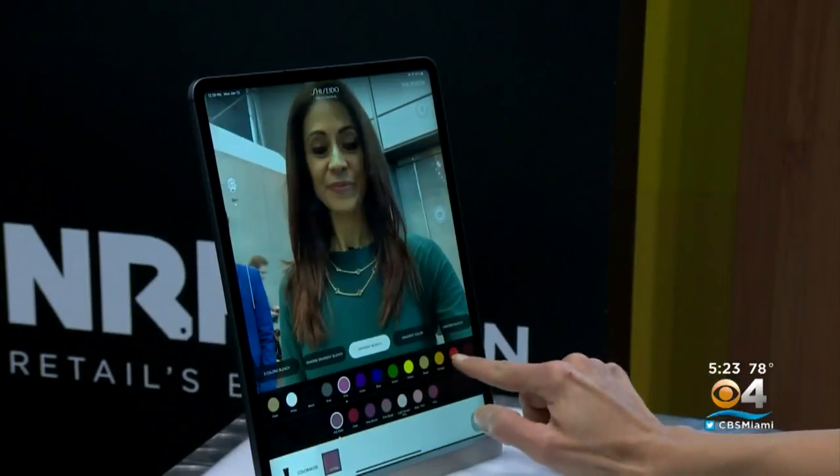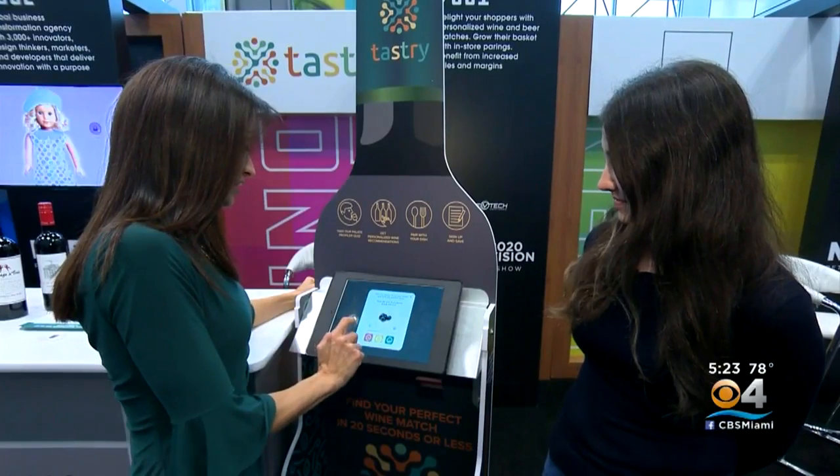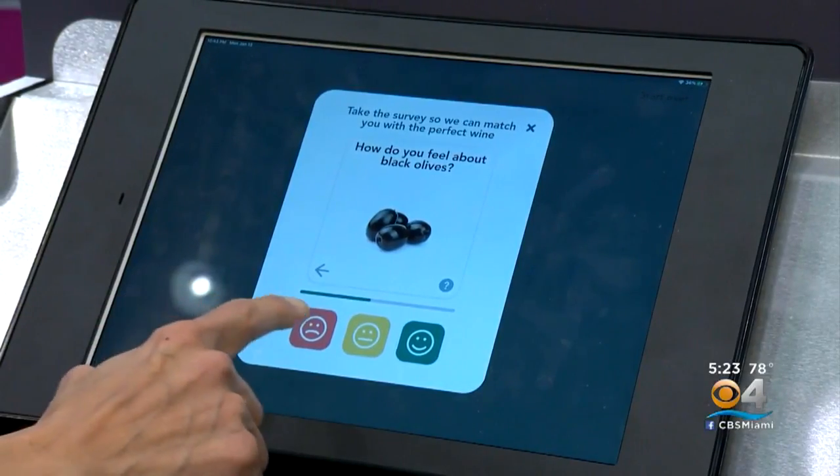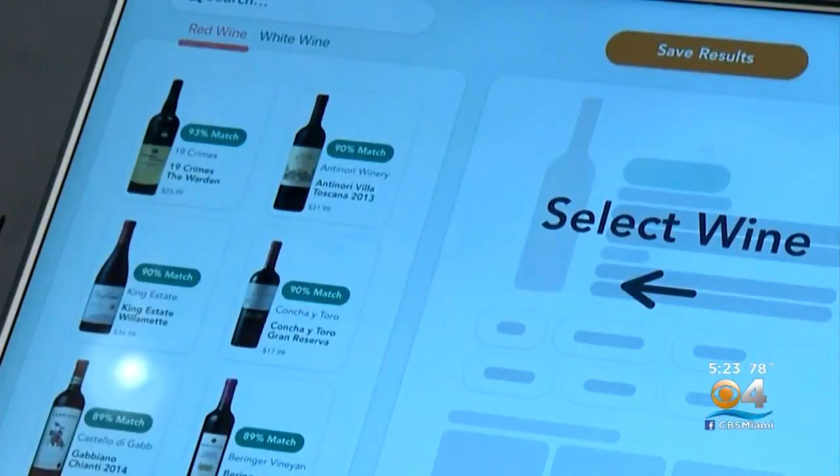The smart software also helps them test out hair color. This kiosk from Tastery, designed for grocery or liquor stores, uses a series of questions — like how do you feel about goat cheese — to pick the best wine for your palate.